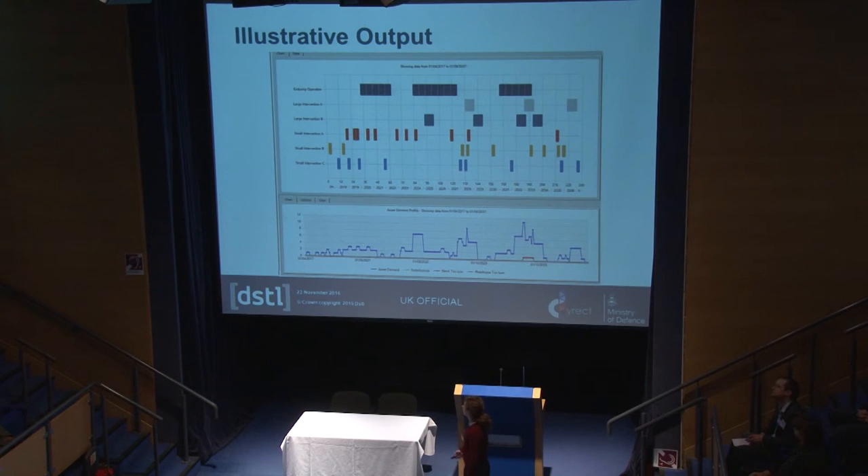The outputs of DIRECT include demand outputs showing the number of future histories and when they occur — enduring operations lasting a considerable time, and larger or smaller interventions. We also see the demand for a particular asset, such as a fast jet. Where we have the blue line, we can meet demand; where we have the red part, we have a shortfall and would either need to meet it using a different capability or accept some risk. We do a lot of thinking about balancing risk against having as many fast jets, ships, and tanks as you would like.